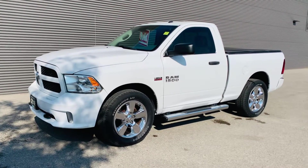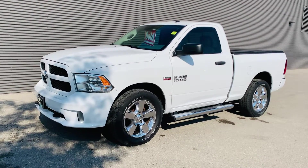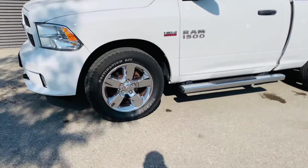Hi, it's Josh Parkinson here at Oxford Dodge on Parky's Picks with a sold vehicle from a great referral that was sent my way. Check out my customer's 2016 Ram regular cab with the 5.7 Hemi with 20 inch chrome rims.